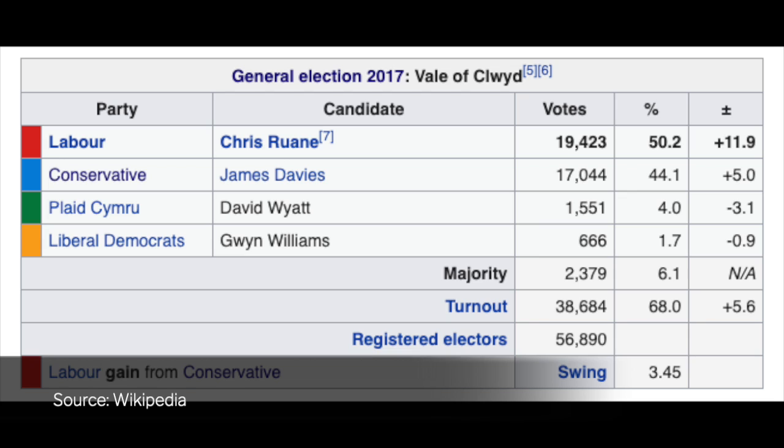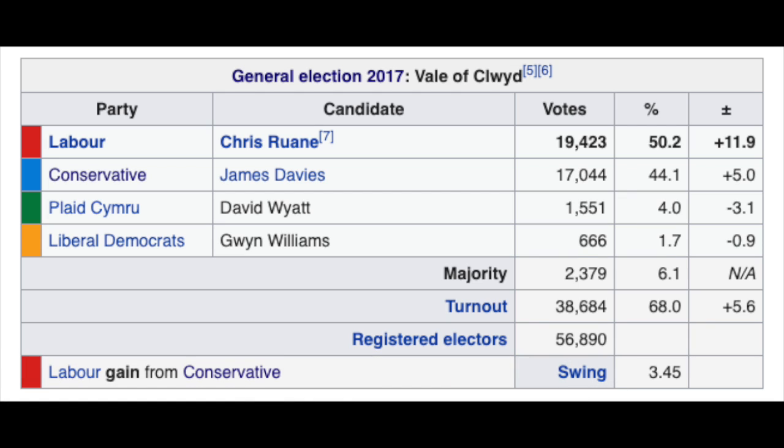This seat was narrowly won by the Labour Party in 2017, but with the Conservatives in second place. The danger is that the Conservatives could win this seat from Labour this time. The good news is that if enough people vote tactically, we can keep the Conservatives out. This may mean not voting for the party or candidate you really like, but for the candidate best placed to beat the Conservatives.